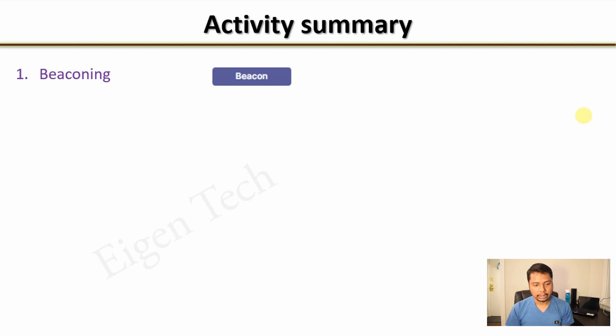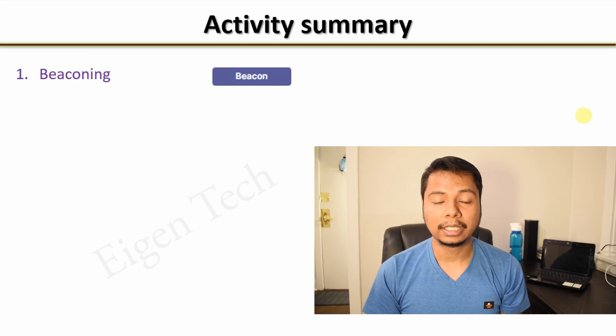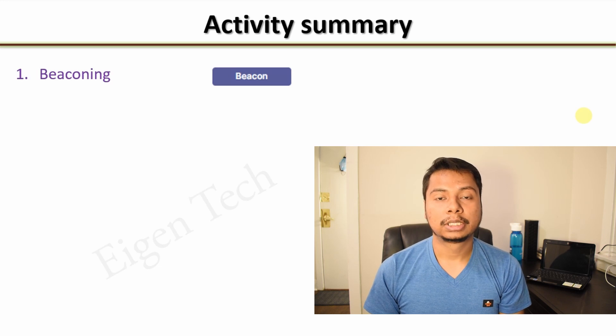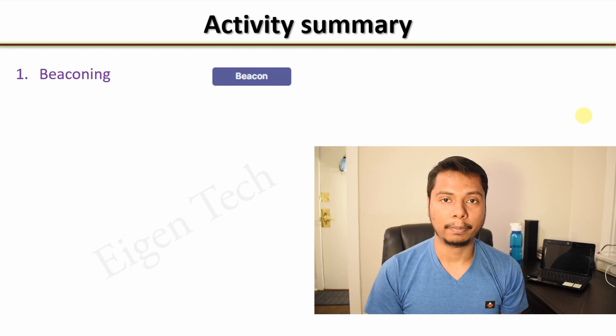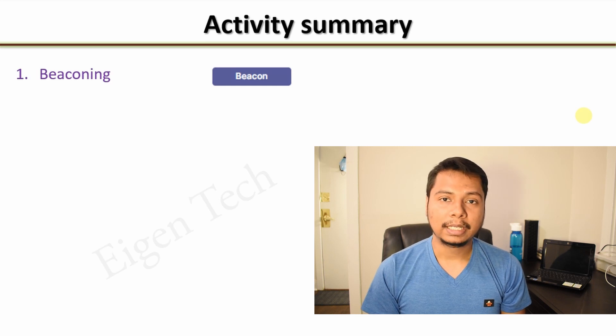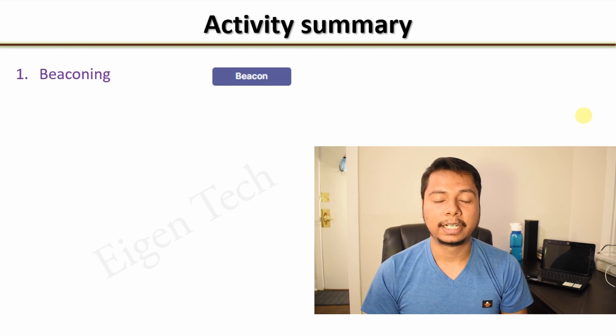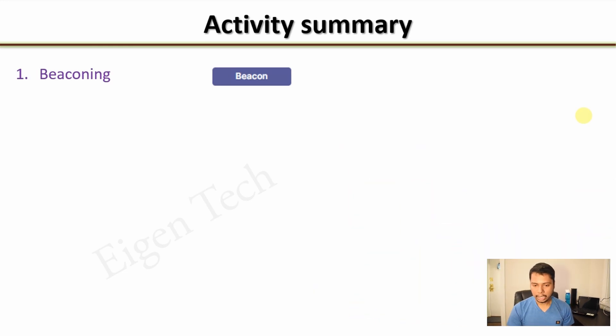The first one is beaconing. This is a part of the proof of coverage challenge. The Helium network needs to maintain its integrity — it needs to know the exact locations of the hotspots. To do that, some other hotspot in the network creates a challenge for mine, asking it to prove the location it's claiming to be. My miner then sends a beacon signal at the LoRa frequency, which is 915 MHz for the Americas and 868 MHz for European countries. This is called beaconing and it happens about one to three times per day for mine.